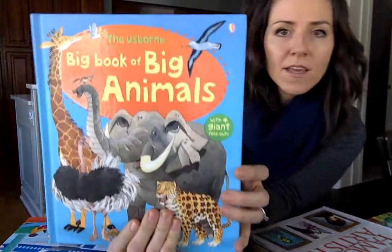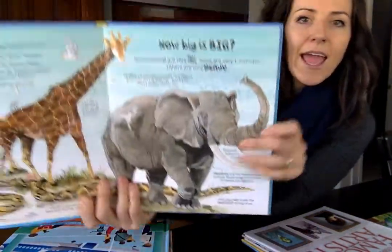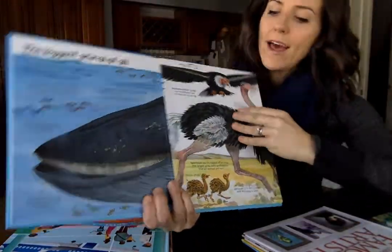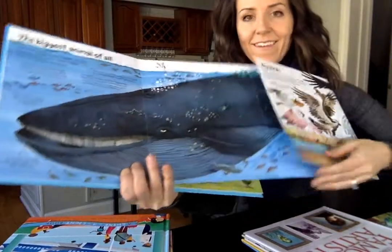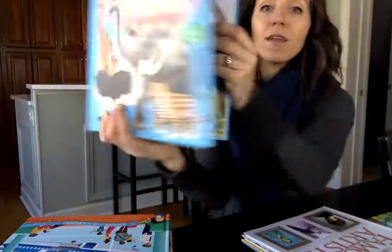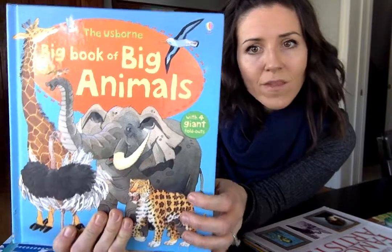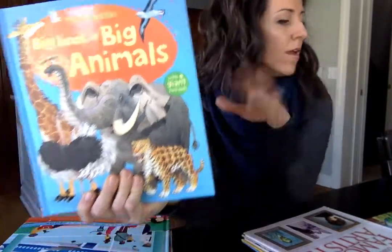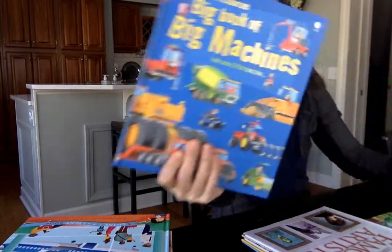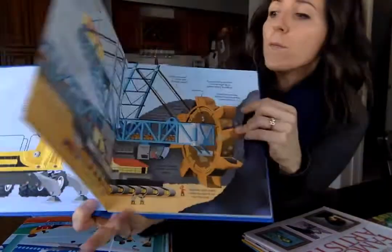Our whole Big Book series — these are big books with thick pages and amazing illustrations and these pullouts. They are so fun for kids to spend hours on. We take these in the car, they do these for rest time, they color pictures out of them. There's a whole series: the Big Book of Animals, we love the Big Book of Machines, there's the Big Book of Bugs, and there's the new Big Book of Your Body with awesome pullouts.